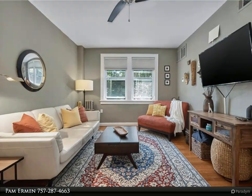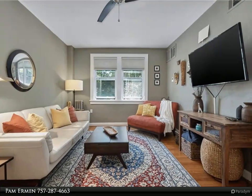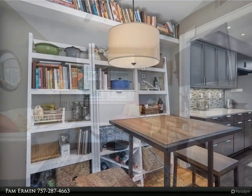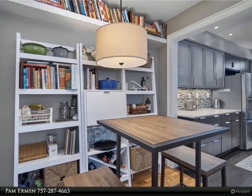This Berkshire Hathaway Home Services Town Realty property video is presented by Pam Ehrman. Open house Saturday June 18th and Sunday June 19th from 12 to 3 PM.